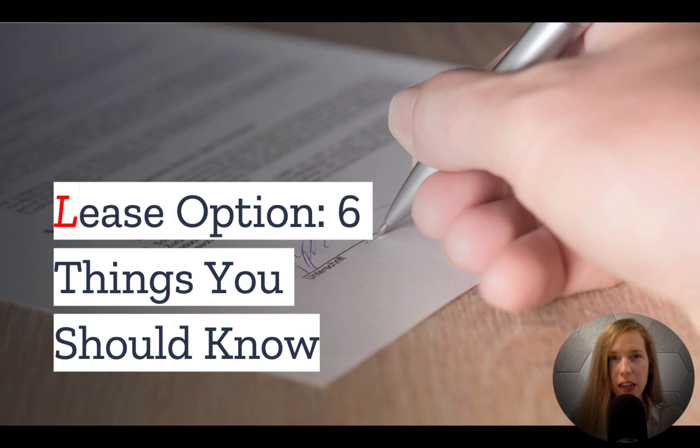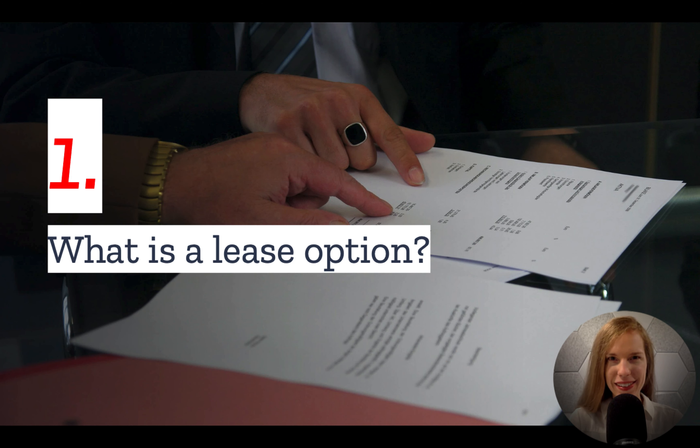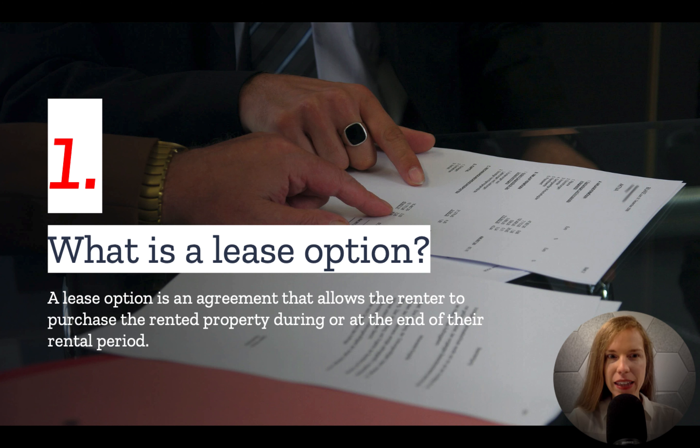But first, if you plan to lease a property, you may want to include a lease option. In today's video, we have the top things you should know. Number one: what is a lease option? A lease option is an agreement that allows the renter to purchase the rented property during or at the end of the rental period.